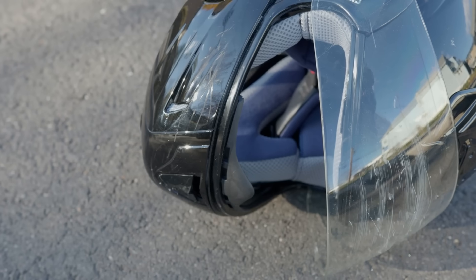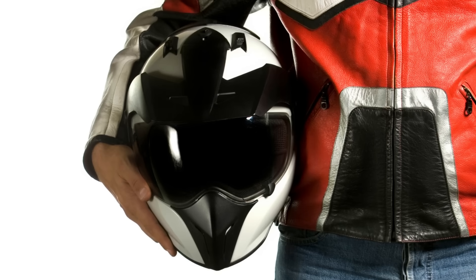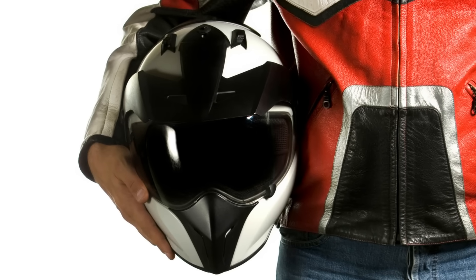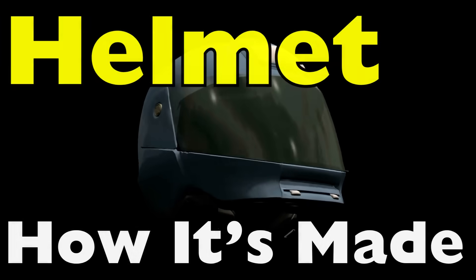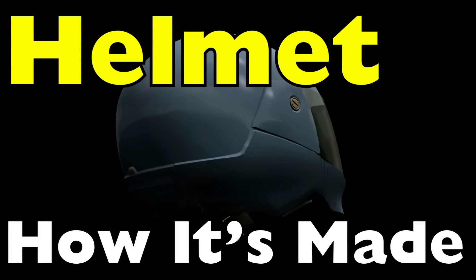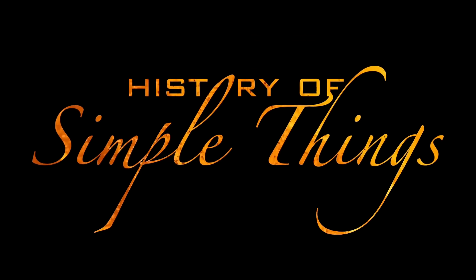But this humble lifesaver isn't as simple as it looks. Every curve, every layer, every glossy finish hides a design built to outsmart physics itself. It has to survive crashes, absorb chaos, and still look cool enough that you'll actually wear it. So how do they make something so light do something so heavy-duty? Today we'll find out how helmets are made, right here on History of Simple Things.